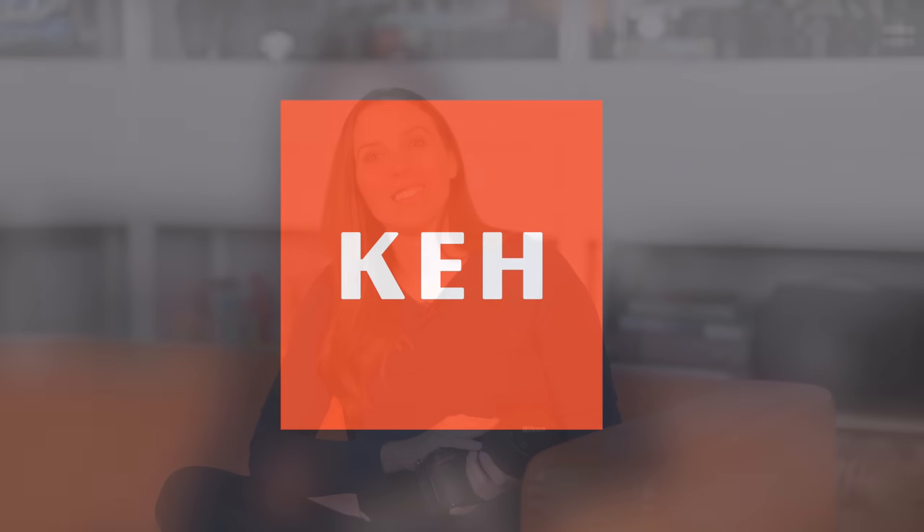I do have affiliate links for you in the description of this video, along with codes — a code to get a discount when you purchase used gear, and a code to get a bonus when you sell your used gear. I hope you can make use of those codes, and thank you to KEH for supporting this channel.